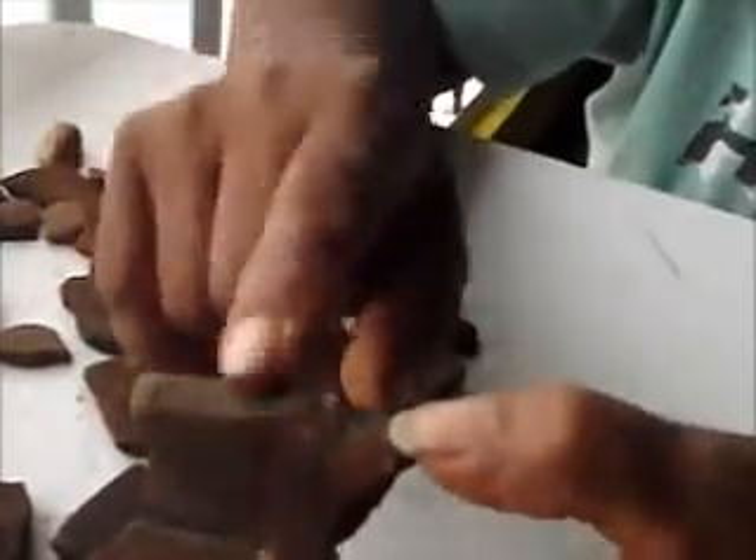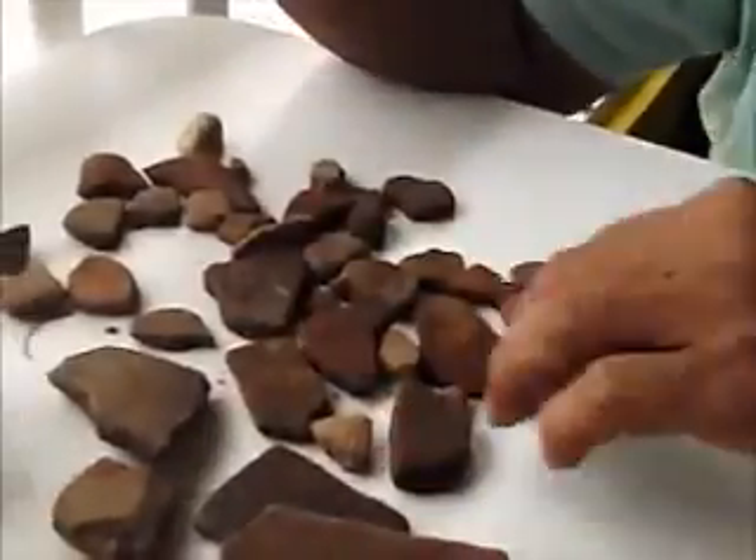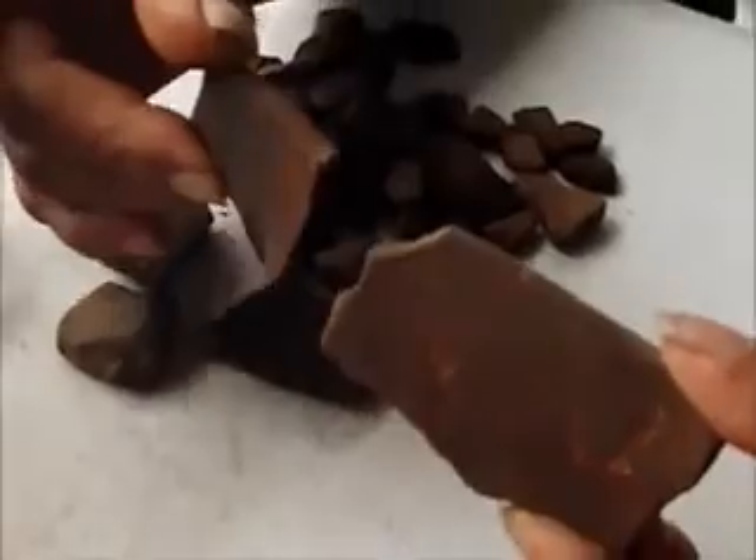Esta está entre medio también. Esta pudo haber sido alguna tinaja como para almacenar productos. También puede ser para almacenar agua. Esta también se ve que es idéntica a esta otra. De hecho, estas dos se encontraron cerquita, en el mismo lugar.